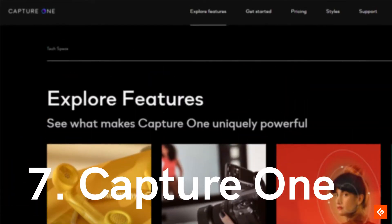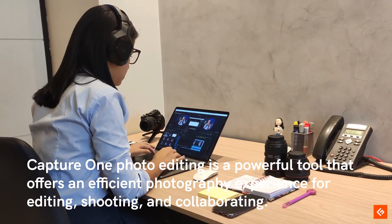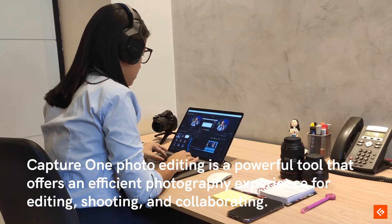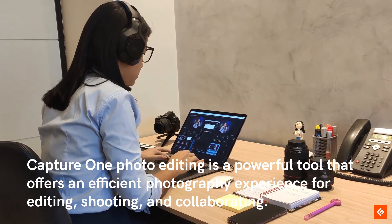7. Capture One. Capture One photo editing is a powerful tool that offers an efficient photography experience for editing, shooting, and collaborating.